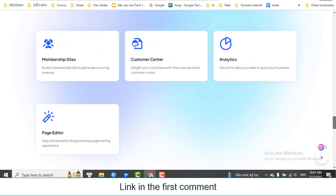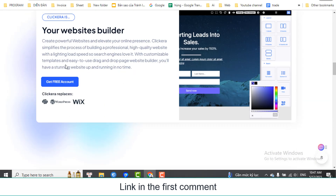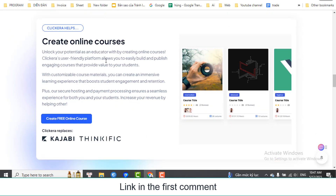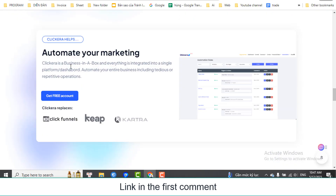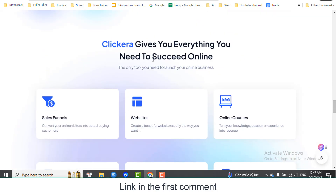Increase your revenue by helping others. Automate your marketing — Clickera is a business in a box, and everything is integrated into a single-platform dashboard. Automate your entire business, including tedious or repetitive operations.